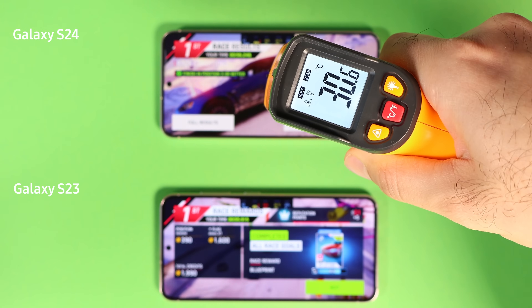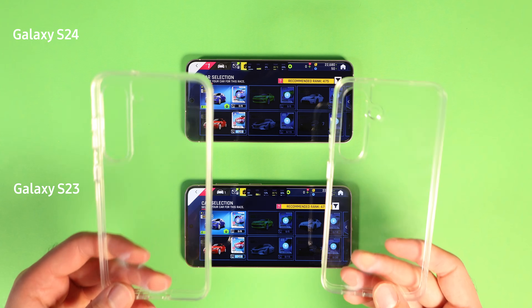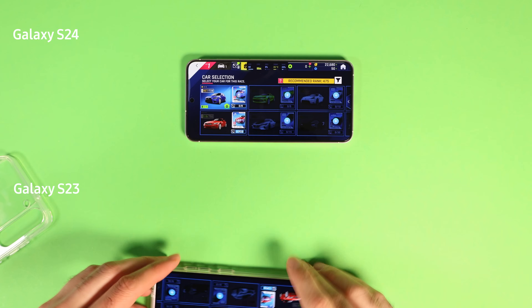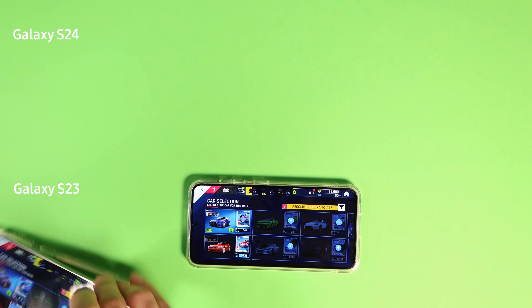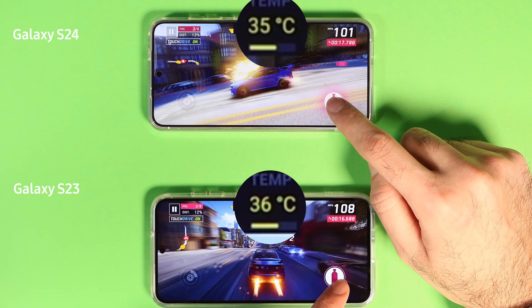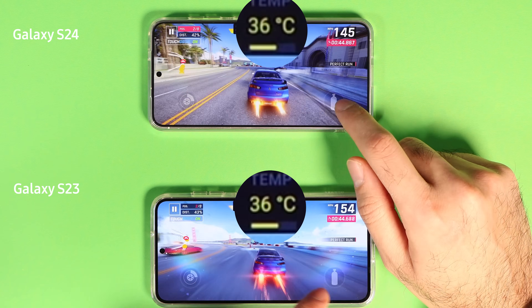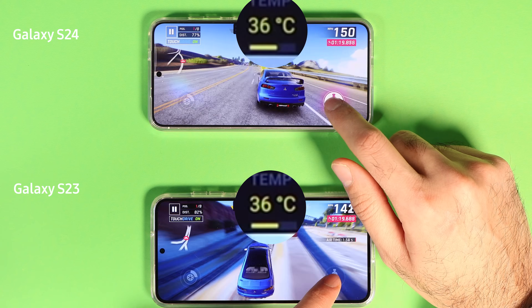To continue the Asphalt test, I put both phones into identical plastic cases. I also noticed something interesting: the S24 is slightly taller than the S23, which means the S23 cases don't fit the S24. Towards the end of the test, both phones reached 35 degrees Celsius, which is 95 degrees Fahrenheit. Both kept 60 frames per second easily. Asphalt 9 is not a heavy game and it's written using a custom engine called JetEngine.